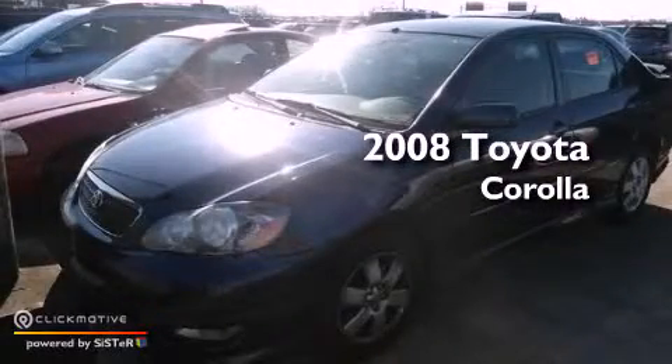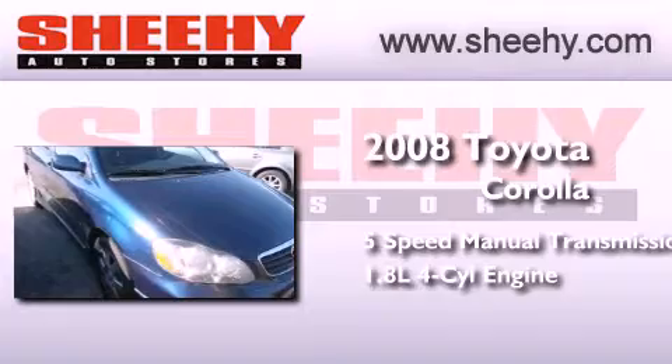This is a 2008 Toyota Corolla. This four-door sedan has a five-speed manual transmission and an inline four-cylinder engine.